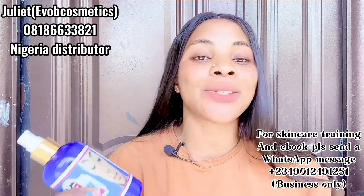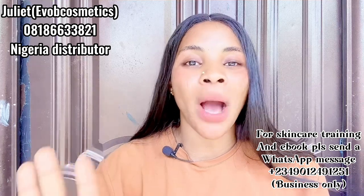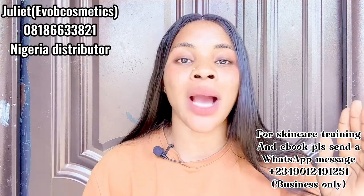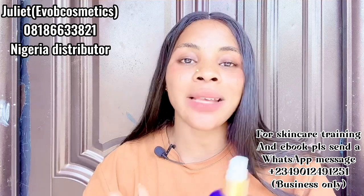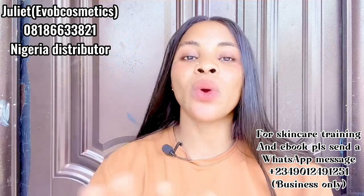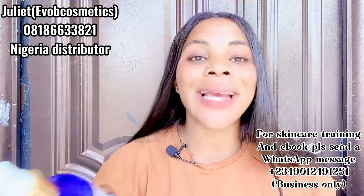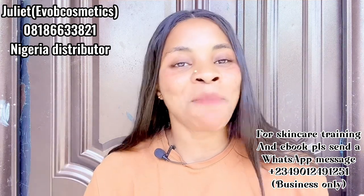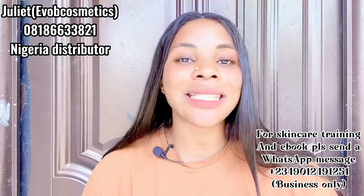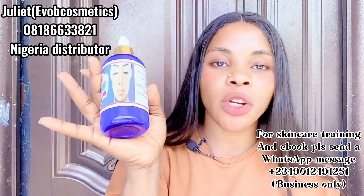I'm saying this product is amazing because it works for me — I dropped the number of their Nigerian distributor on screen. It's called the Skin White Perfecto — it's going to make your skin perfect, clear pigmentation, acne, and anything on your skin that's not supposed to be there. If you've used a bleaching product before and have damaged skin, go for this product. It is a very strong product.